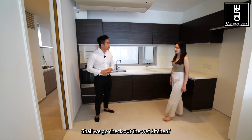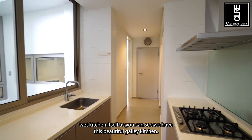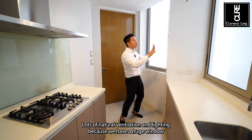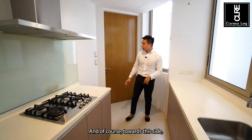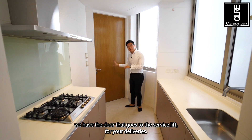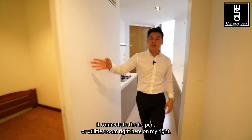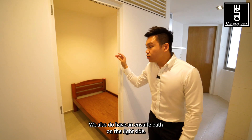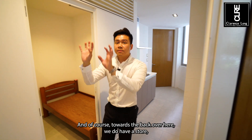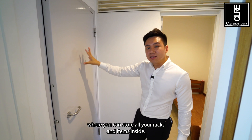Coming into the wet kitchen itself, we have this beautiful galley kitchen with lots of natural ventilation and lighting because of the huge window on the left side. Towards this side we have the door that goes to the service lift for deliveries. The wet kitchen connects to the helper's or utilities room on the right, and we also have an ensuite bath on the right side. Towards the back there's a store where you can keep all your racks and items.